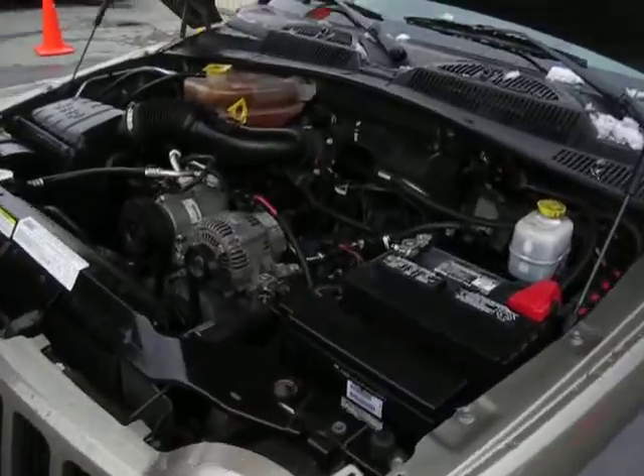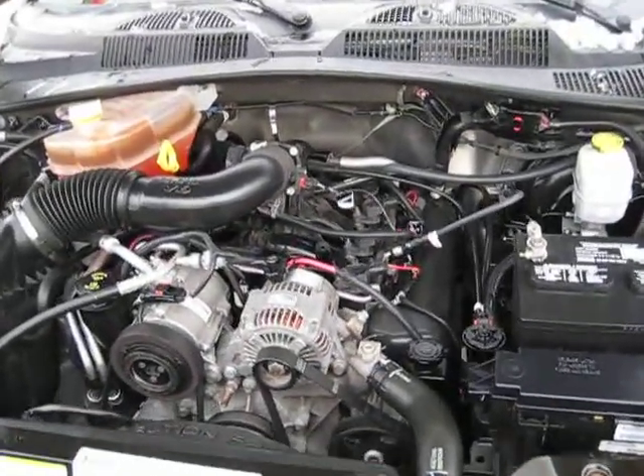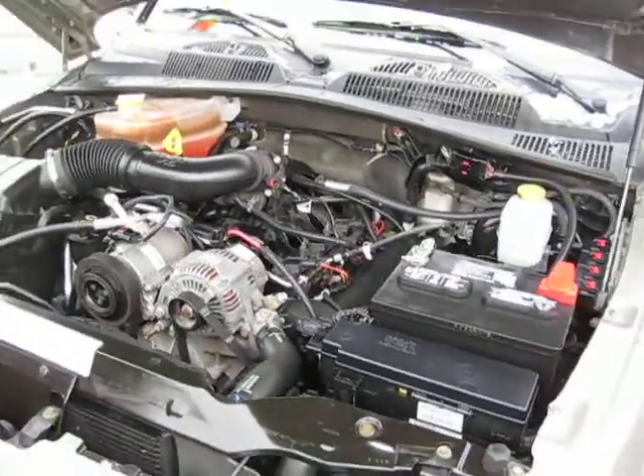Under the hood you'll notice we have a 3.7 liter V6 engine. As you can see, it's a very clean, well maintained, pre-owned vehicle.